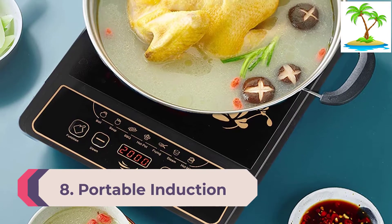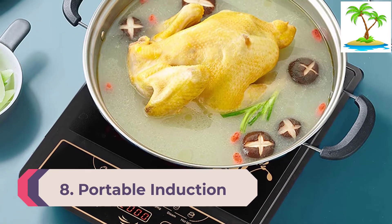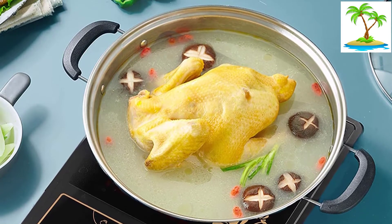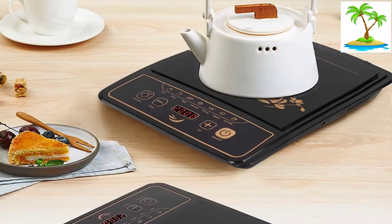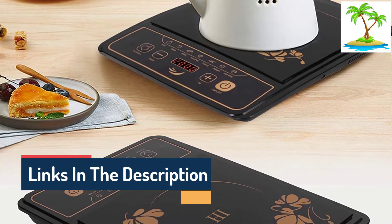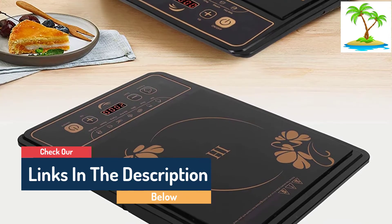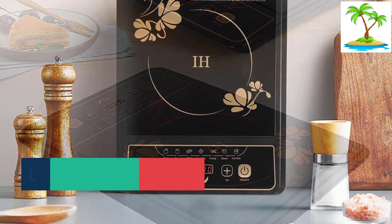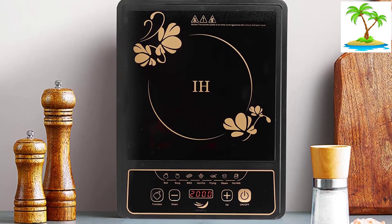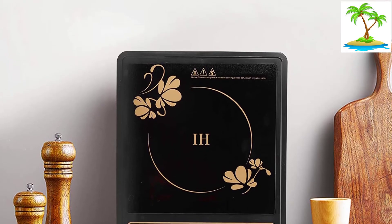Number 8: iSylere Portable Induction Cooktop. While induction cooktops usually come with a lot of safety features, this portable induction cooktop from iSylere takes safety up a notch. It features a child-proof safety lock that is best-in-class. Moreover, overheating protection ensures that it never exceeds the selected temperature. The cooktop features 17 different temperature settings and 18 power levels, and it comes with a touchscreen display for better usability. Its compact and lightweight nature ensures easy transport and storage.